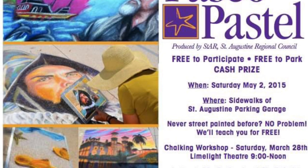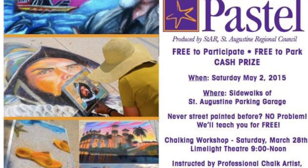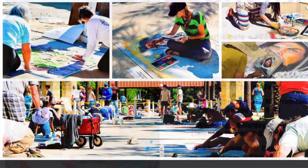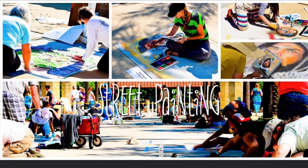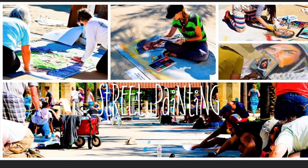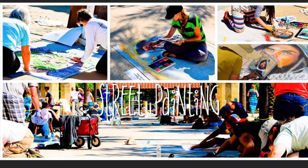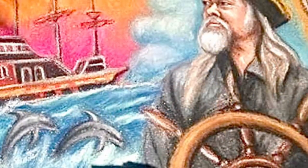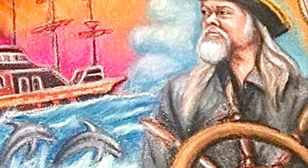This style of art is kind of a fun temporary type of art — it's also called street painting, and it basically involves artists using sidewalk chalk or chalk pastels to create a temporary drawing on the sidewalk. It's tons of fun, and it's really neat getting to interact with the community and meet new artists.